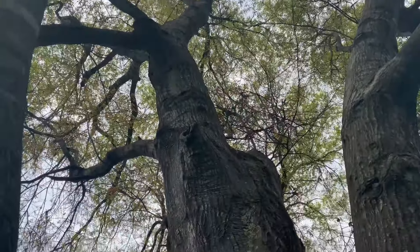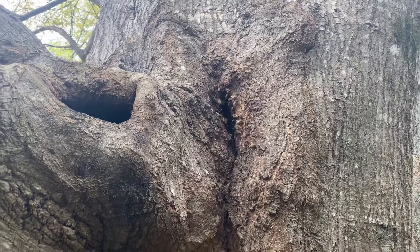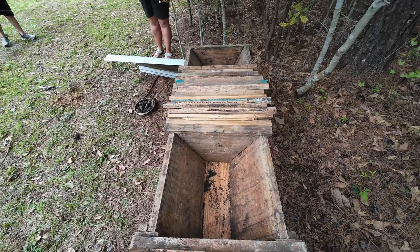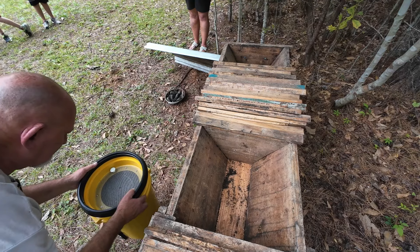This old tree right here is probably where they came from. Yep, they've been there for a long time — at least a year or so.